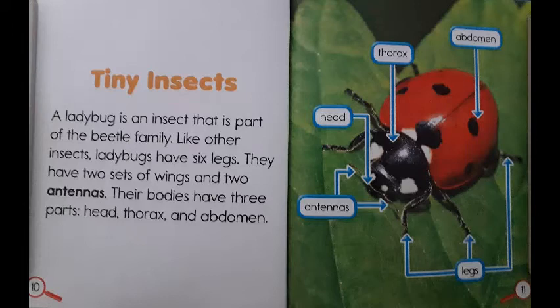Tiny insects. A ladybug is an insect that is a part of the beetle family. Like other insects, ladybugs have six legs. They have two sets of wings and two antennas. Their bodies have three parts: head, thorax, and abdomen. This picture over here shows the labeled parts of a ladybug's body.